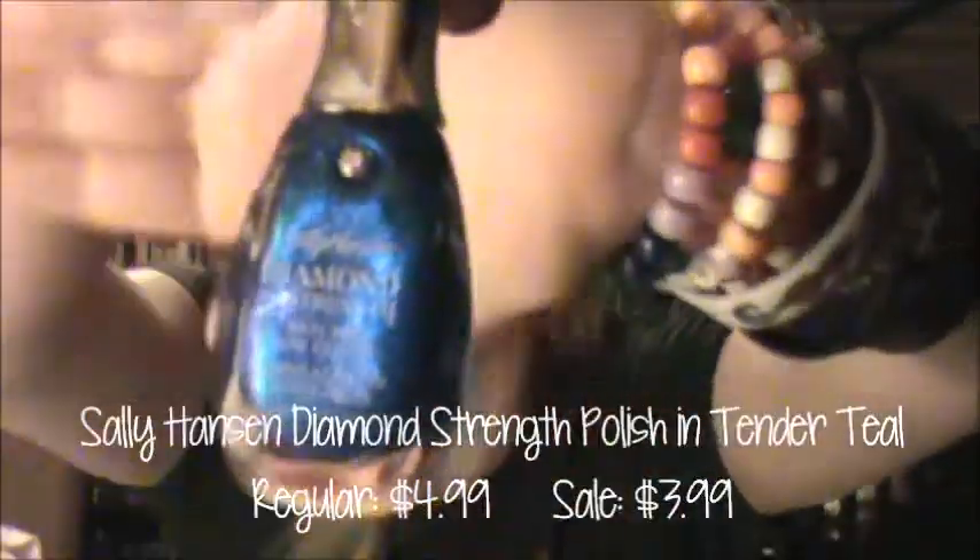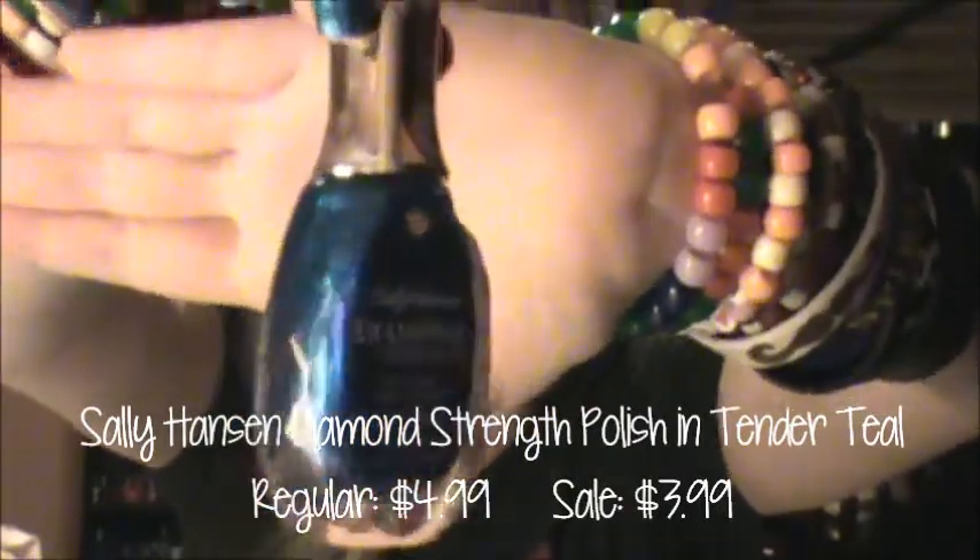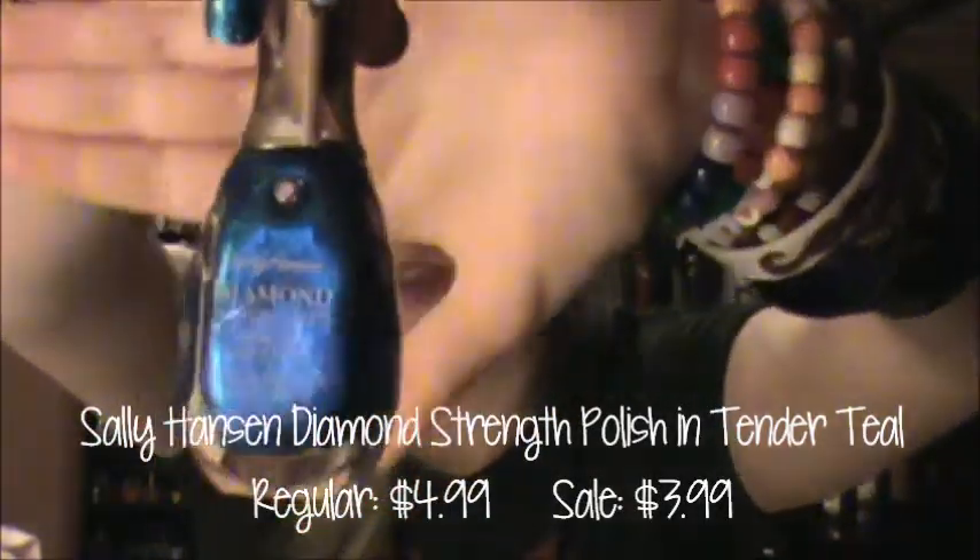The rest of the stuff I got was nail polish. I was trying out a bunch of different new nail polish brands to me. And when I was looking for them, I found this little back display of limited edition Sally Hansen nail polishes. They're kind of duochrome-ish, diamond strength ones. And I got this blue one. I think it's called Tender Teal. It's just a blue with a kind of pinky duochrome. I don't know if it's coming through on the camera, but it's pink. It's really nice.